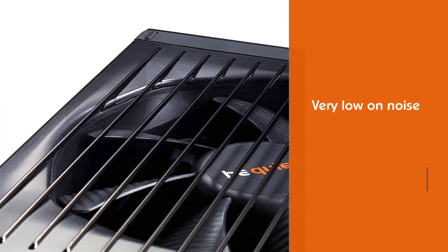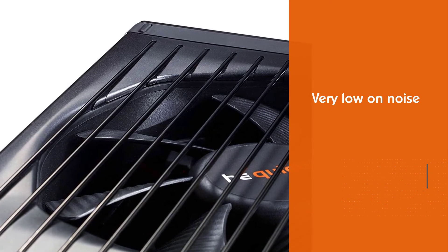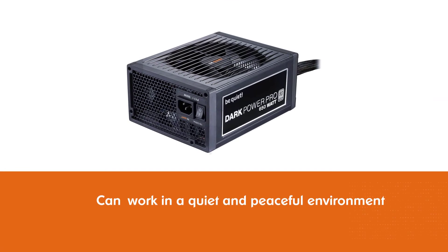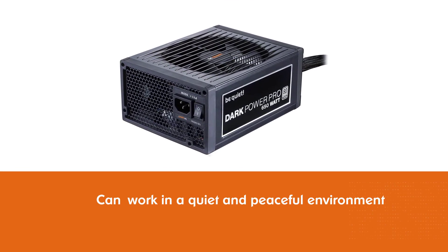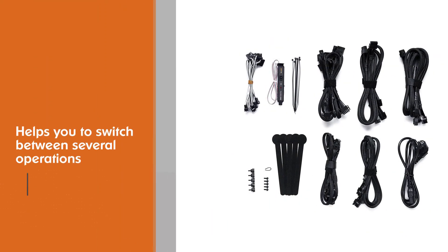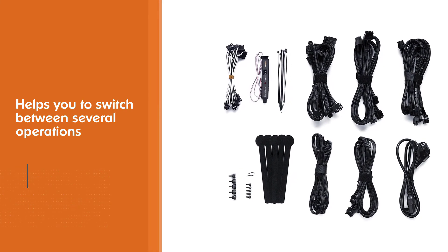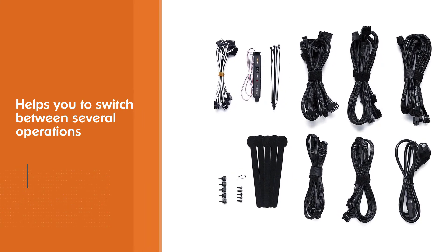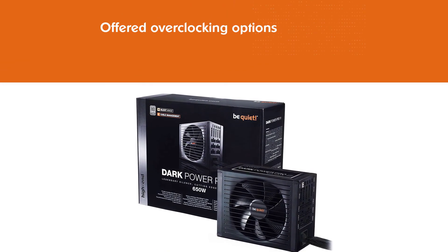Number five: Be Quiet Dark Power Pro 11 650W power supply. Be Quiet is one of the few brands that have mastered the art of producing noise-free products. Although all the products in this video are very low on noise, Be Quiet ensures you work in a quiet and peaceful environment. It lets you switch between several operations with one click. The overclocking options offered are four-rail and single-rail, each rail being 12V. Be Quiet claims to have introduced a virtually inaudible fan in the Dark Power Pro 11.